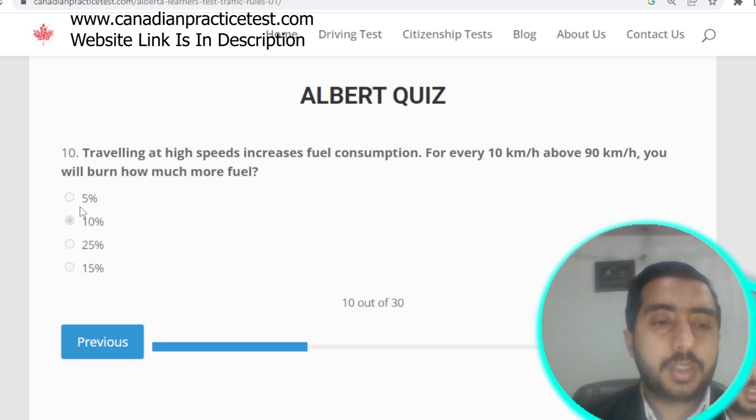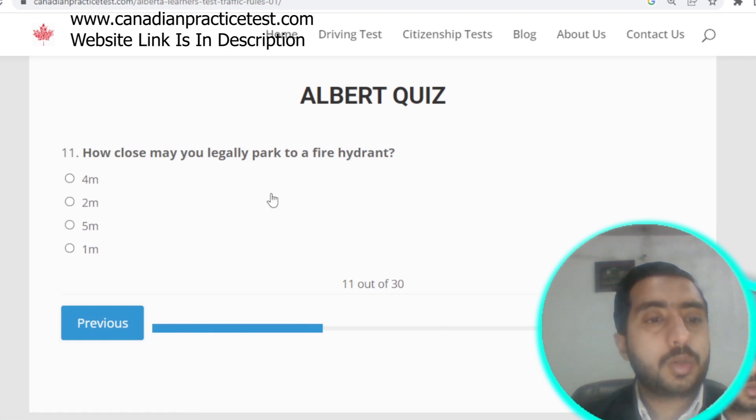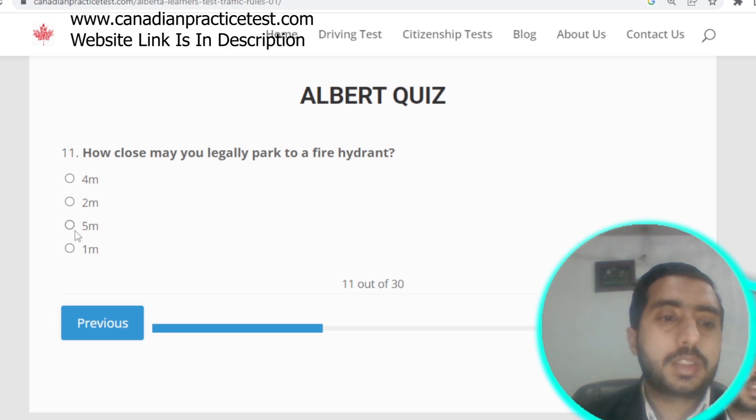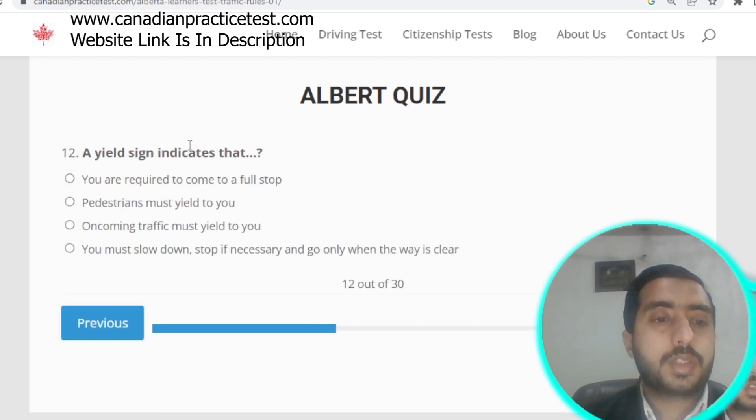Question number eleven: how close may you legally park to a fire hydrant? Option C is the correct answer.